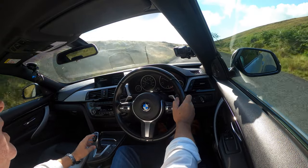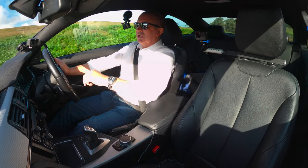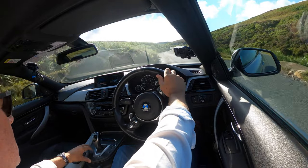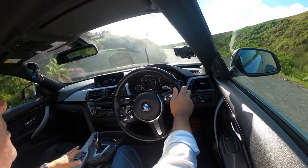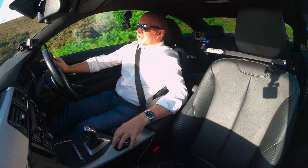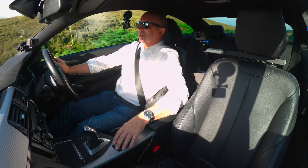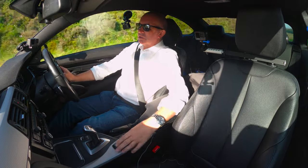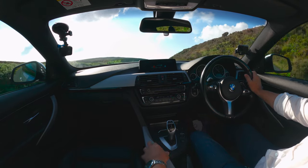We're coming to a steep hill, so I'll see what effect it has on the Efficient Dynamics in Eco Pro mode. One good thing about the iDrive — if your arm is on the central armrest, your hand rests naturally on it and you do get used to it. It's quite tactile and the buttons are sculpted — a bit like a Braille equivalent of car switches.